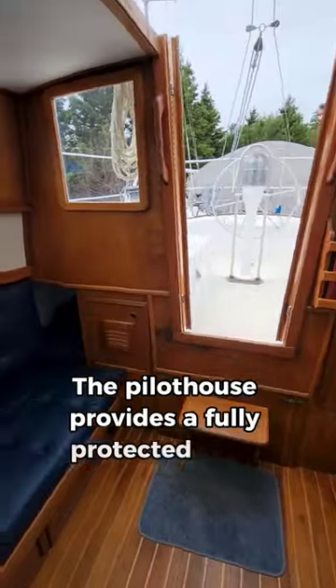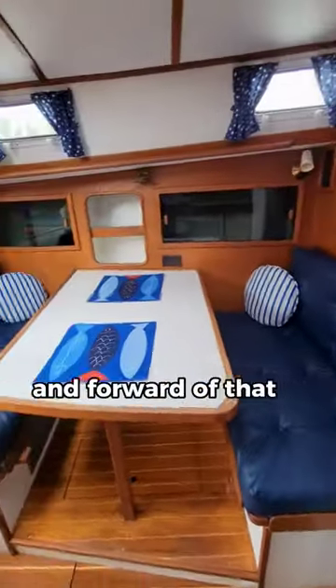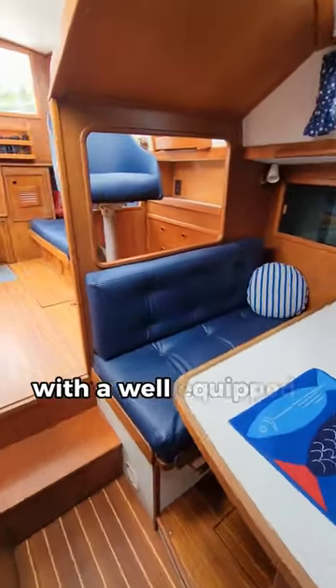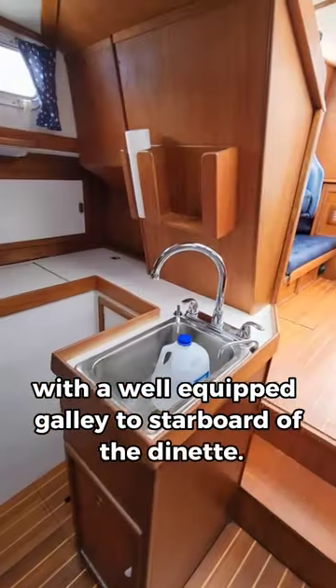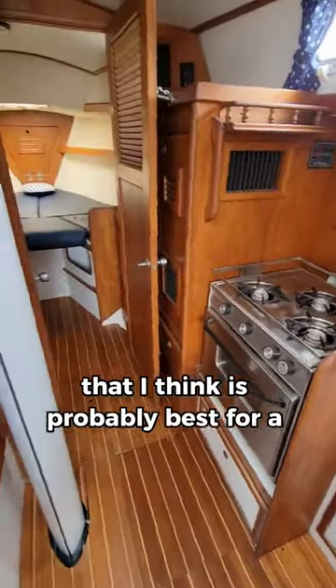The pilot house provides a fully protected place to live and sail the boat from in any weather, and forward of that is a spacious dining area with a well-equipped galley to starboard of the dinette. It's a really comfortable area that is probably best for a couple.